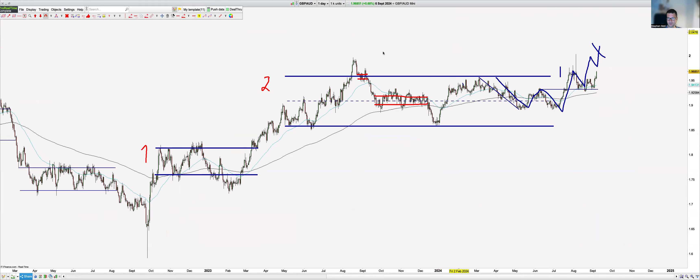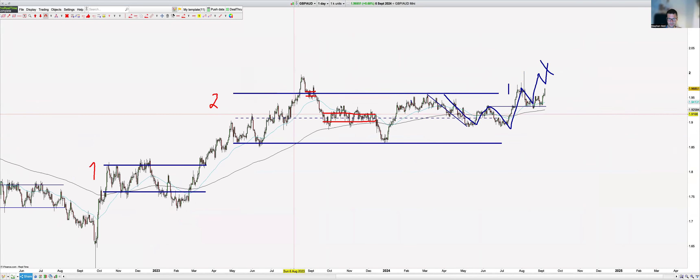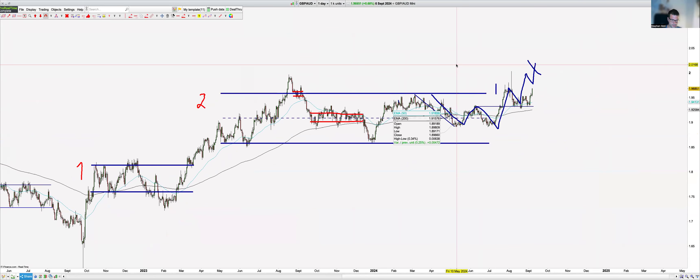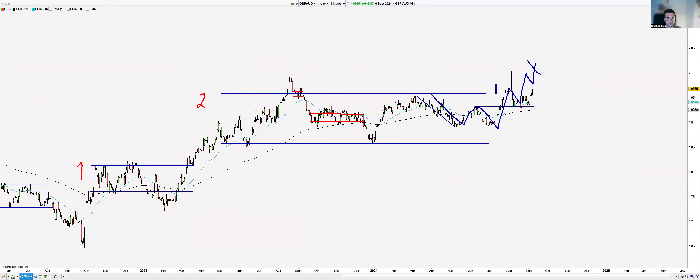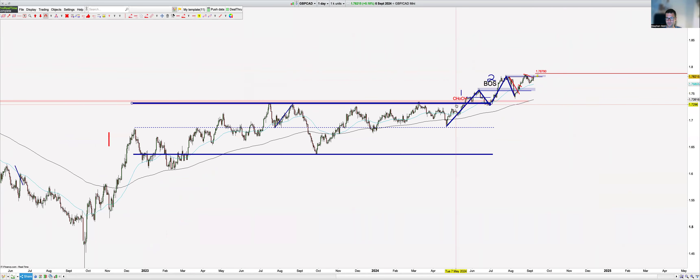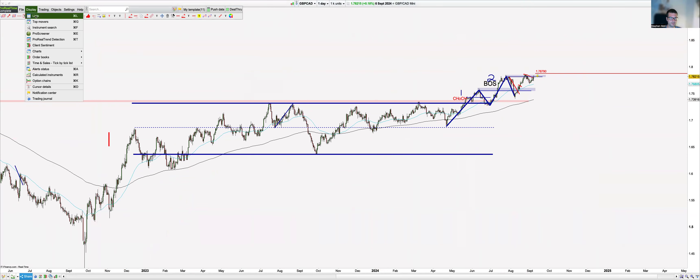GBP/AUD — god pattern, level one, level two. Sent this in the group, bottled it on the news, continued on to TP2 — oh well. Same with GBP/CAD: this is a level-two rise, high-high-low. We've left level one and the next consolidation zones are up here. This is an absolute runner and we sent it as well.